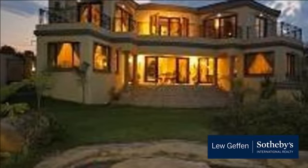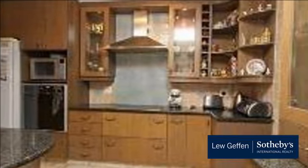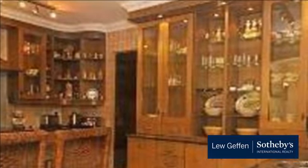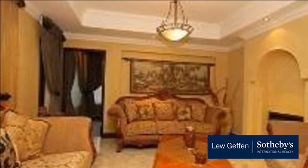This property comes partly furnished including garden services. With an entrance hall, three bedrooms, two bathrooms, guest loo, maids, cottage/office, gym room, study, double auto garages and rock pool. All bedrooms are upstairs with gym room.